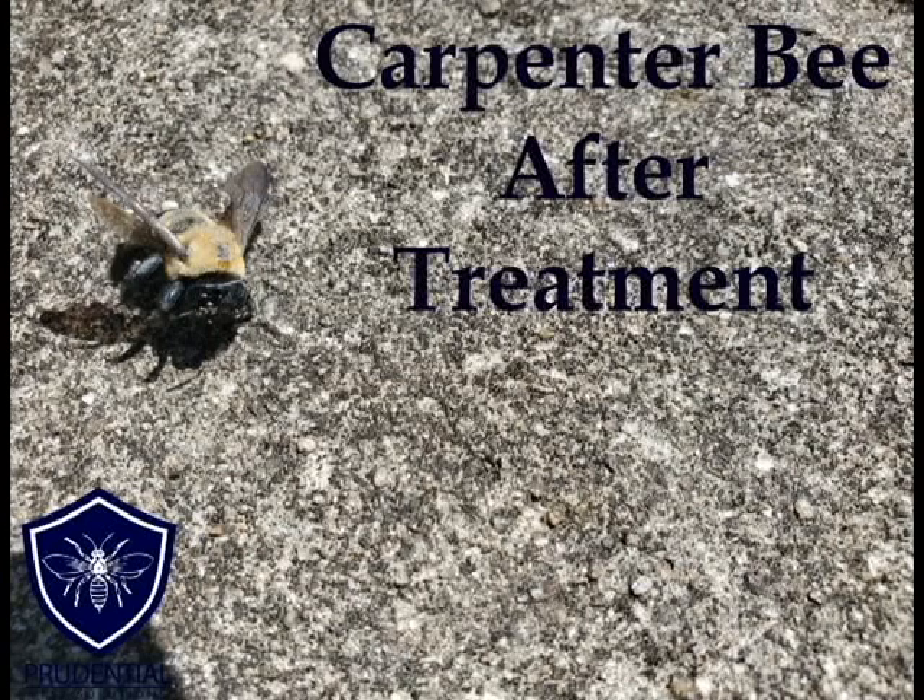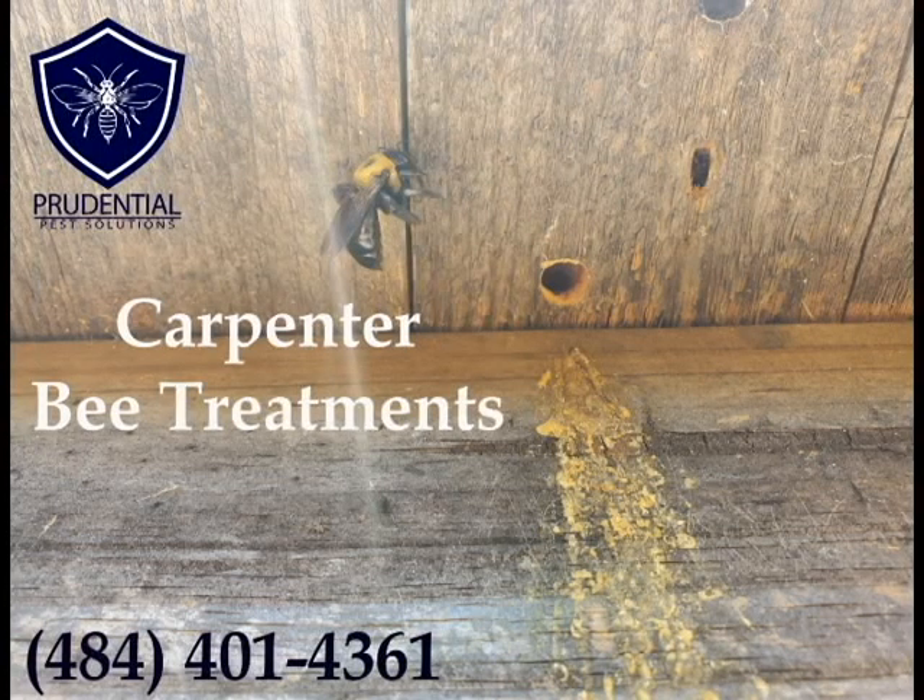You can tell because if you look at the carpenter bees, you can see they have a white powder on them, which means they came across that dust. Key things: make sure you find all the openings and treat them all effectively. We're experts at all wood-destroying insects — from termites and carpenter ants to carpenter bees and wood-destroying beetles. If you live in southeastern or south-central Pennsylvania, give Prudential Pest Solutions a call — we can come out and effectively treat and prevent wood-destroying insects from damaging your property.